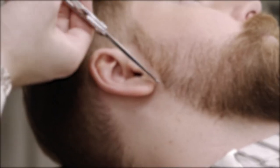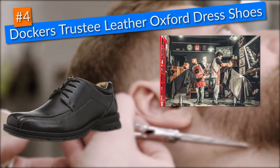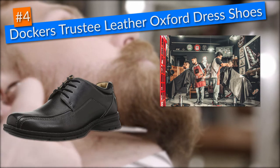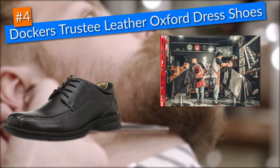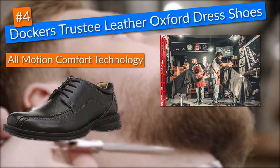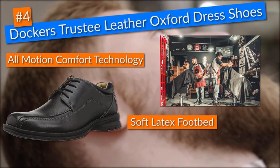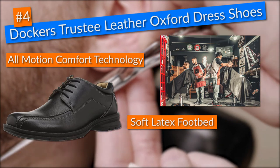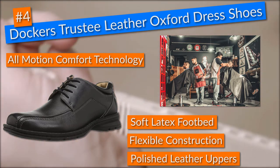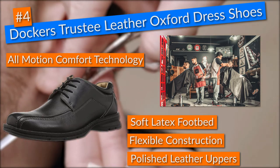Then, in fourth place, I decided on the Dockers Trusty Leather Oxford Dress Shoes. Barbers need shoes that are comfortable enough to handle 12-hour workdays — there's no way around it. I liked these Dockers Leather Oxford shoes as they came with great ergonomic features, such as their all-motion comfort technology and a soft latex footbed that cushioned my feet every step I took. In terms of durability, these shoes came built with flexible construction and polished full-grain leather uppers that made them look awesome and gave an impression of extreme quality.